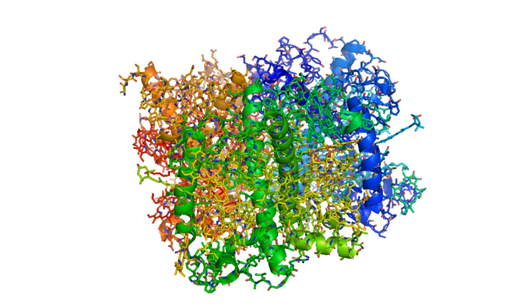Photosystem II light harvesting proteins are the intrinsic transmembrane proteins CP43 and CP47, occurring in the reaction center of Photosystem II. These polypeptides bind to chlorophyll A and beta-carotene and pass the excitation energy on to the reaction center.